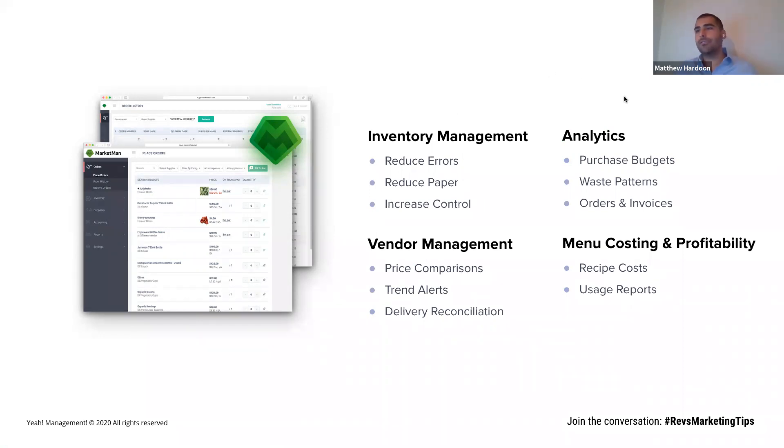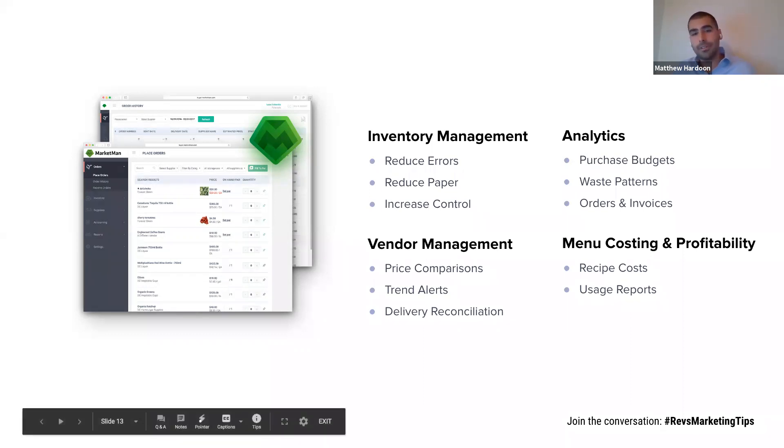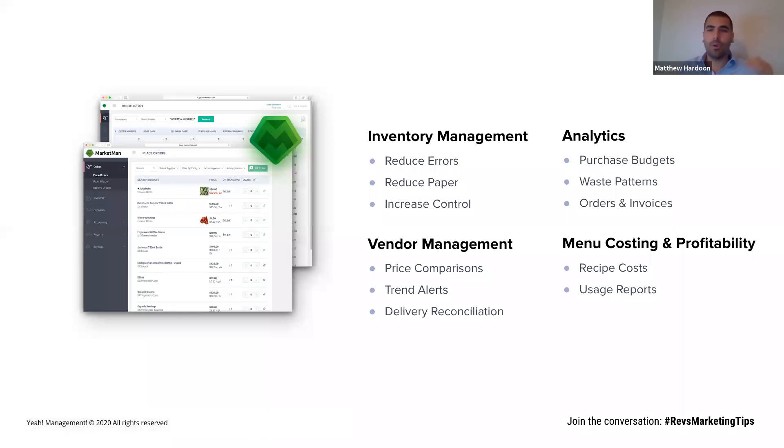The main features and functions of MarketMan are inventory control, vendor management, analytics, and costing. We're interconnecting separated systems, providing a unified solution that gives you access to information you previously did not have. Operationally, inventory control will reduce errors and paper. Vendor management gives you a one-stop-shop dashboard for all your purchasing. And with analytics, you won't need to go to QuickBooks for one thing, your accountant for another, and your POS for a third — MarketMan gives you all your purchase budgets, waste patterns, and orders in a clean dashboard view.